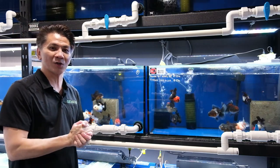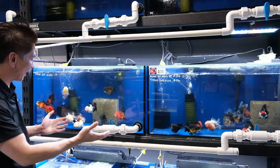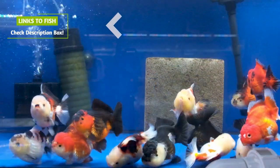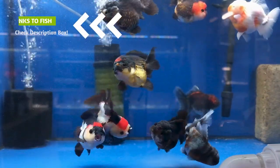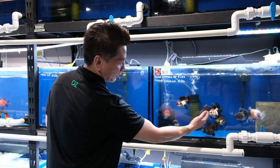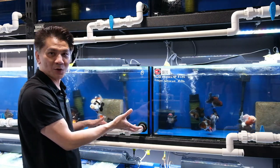Hi guys, we are super excited today to show you our new shipment of fancy goldfish. In these two tanks we have a very popular short body and short tail tri-colour panda. They are by far one of the most popular among hobbyists at the moment. If you look at this guy here and also this guy here — tri-colour with very short body and wide open top and bottom dorsal fin. This is what you want to look out for with quality goldfish.